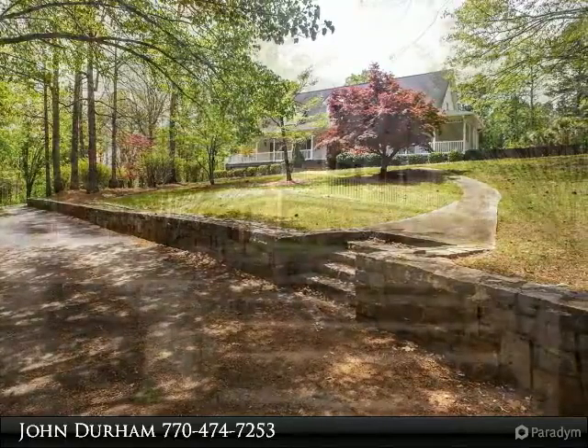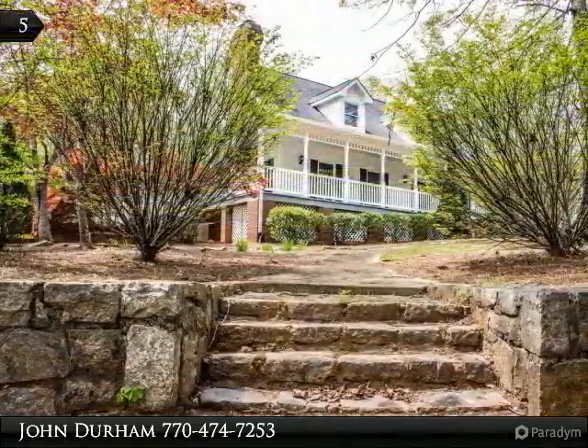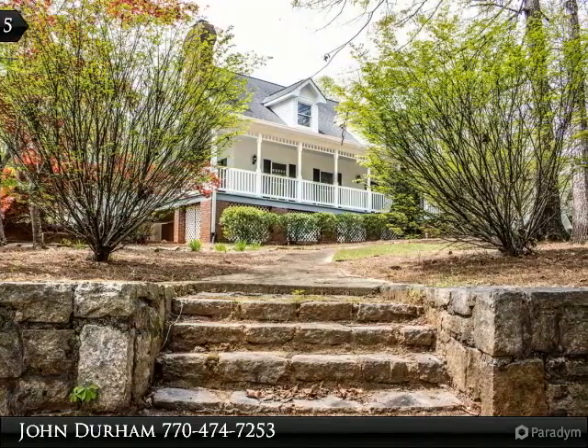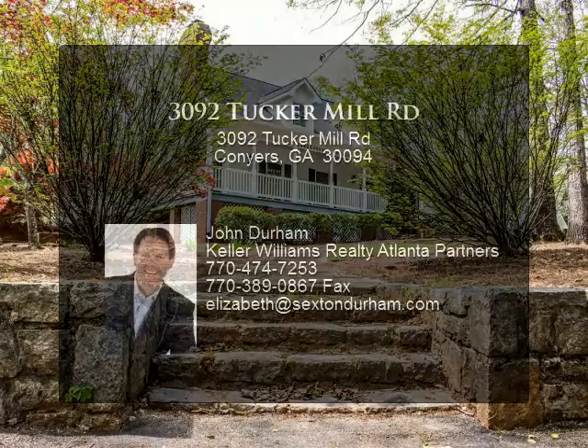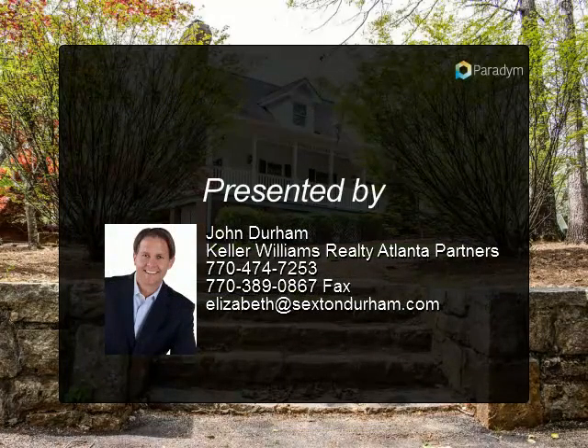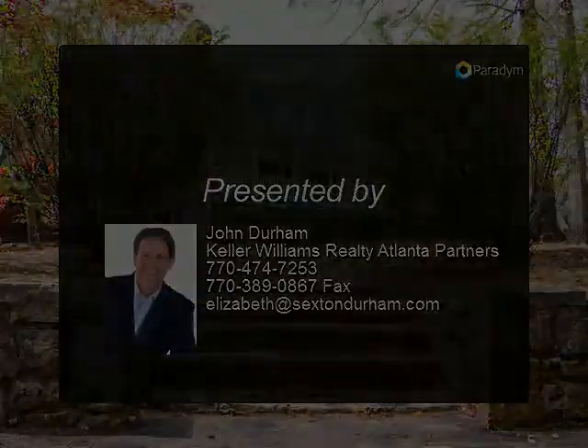The kitchen includes custom cabinetry that seems to never end. Walk out into the sunroom that overlooks the backyard, which is an oasis that includes a pool house. An entertainer's dream — the downstairs is finished to perfection with a great entertaining space.